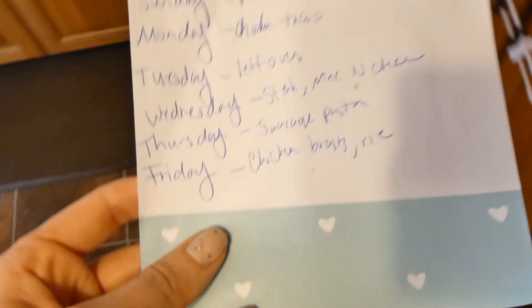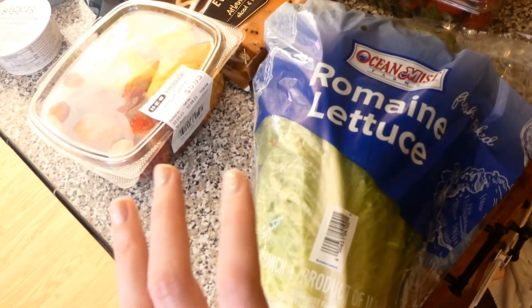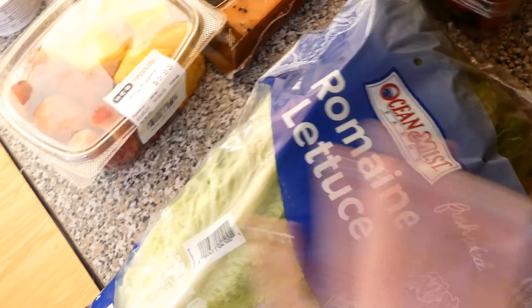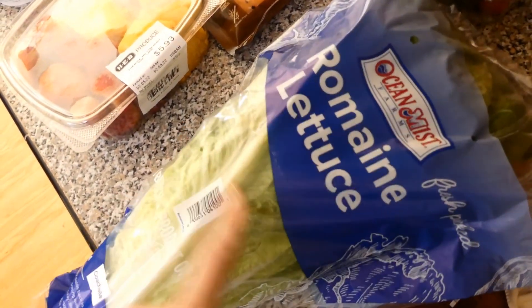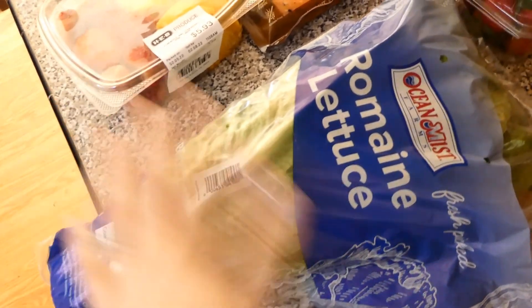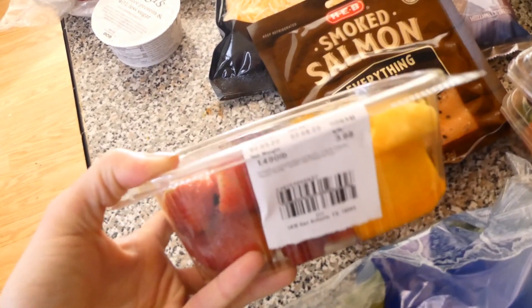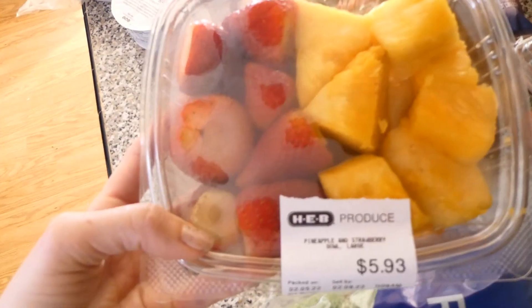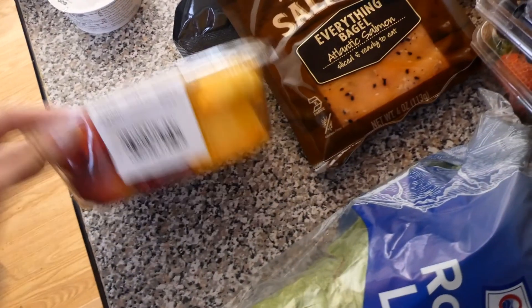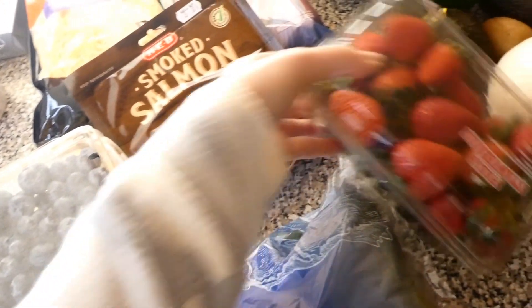The kids are playing in the background so sorry about the noise. Starting with the produce, I got romaine lettuce to do some salads — I thought I might do a salad for lunch tomorrow with the rotisserie chicken. This we accidentally got because I did not order it and we did not pay for it — it is pineapple and strawberry. I feel bad for whoever didn't get this. I got some more blueberries and strawberries.